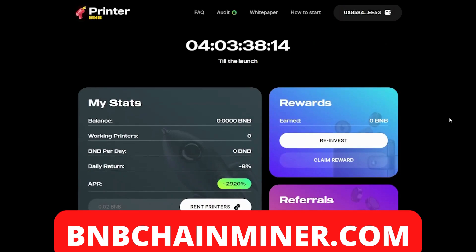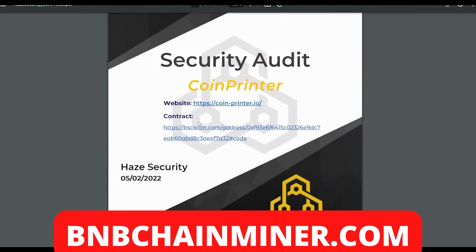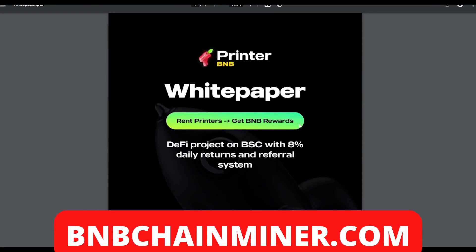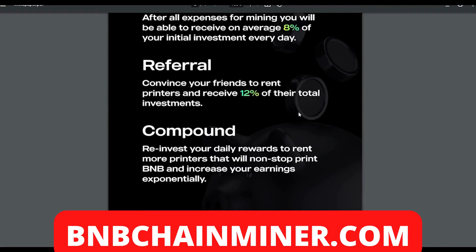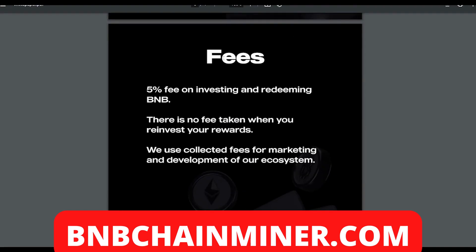Coin Printer also has their own security audit — very good to see. If you want to check that out, feel free to read it. Now getting into the more technical side of Printer BMB, let's look at the white paper. Rent printers, get BNB rewards — a DeFi project on the BSC with eight percent daily returns and a referral system. How to earn: after all expenses for mining, you'll be able to receive on average eight percent of your initial investment every day. Referral: convince your friends to rent printers and receive 12% of their total investments.